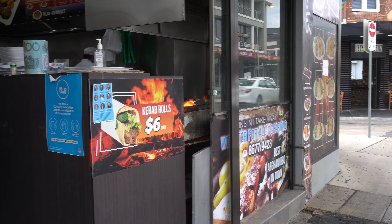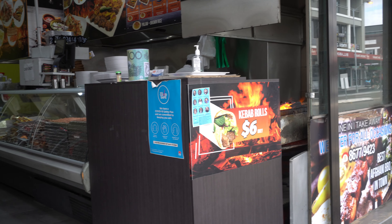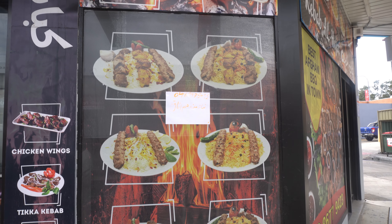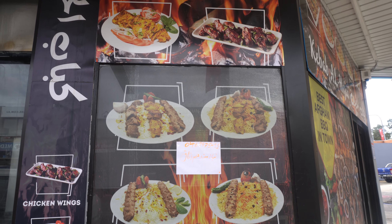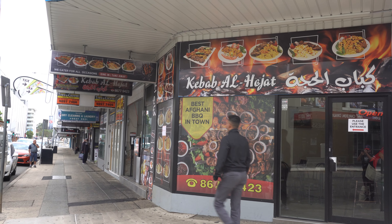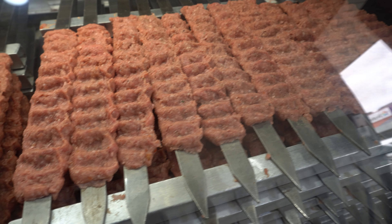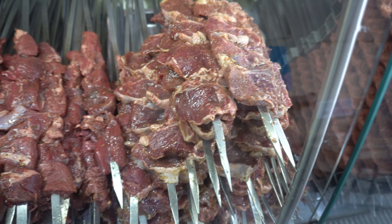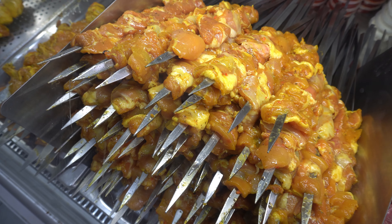The shop we're going to today is called Kebabs Al Hajat. These guys opened this shop about four or five years ago and they're just famous for selling quality food. They never compromise on quantity or price — not really expensive, not really cheap. We're going to try a couple of dishes and I'll share the experience with you guys in this video.